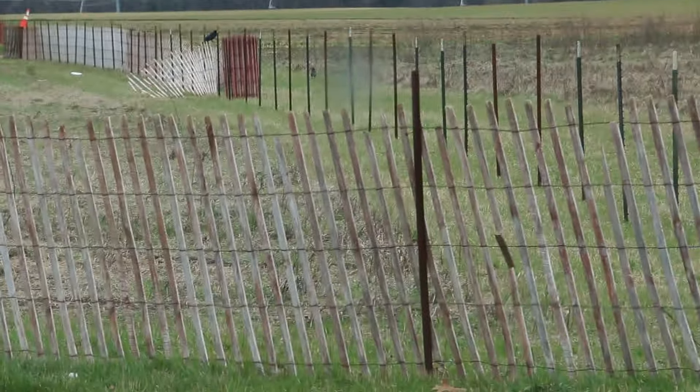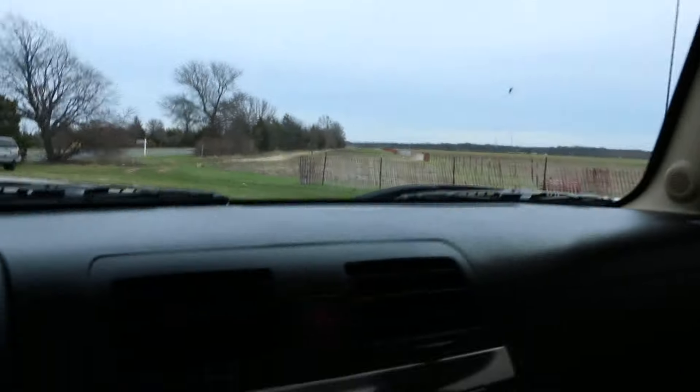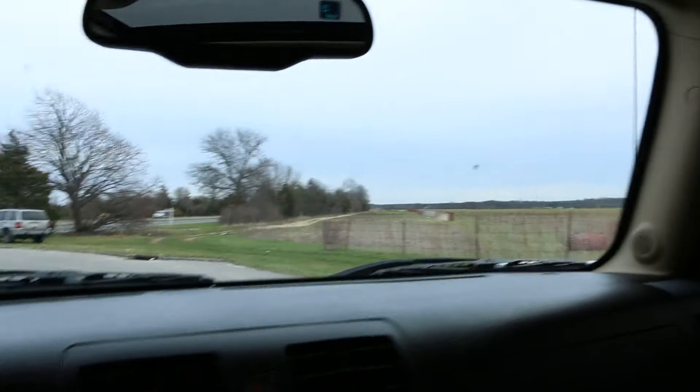There is one little spot in the windshield right there. It's hard to pick up, but there's a little spot on the windshield. It doesn't look like it's going anywhere, though.